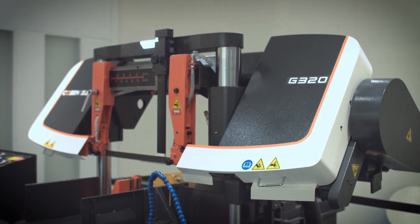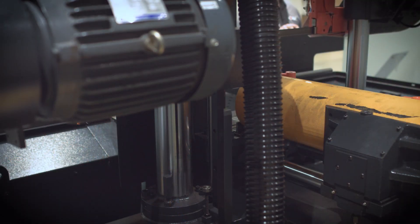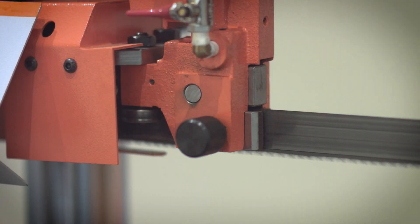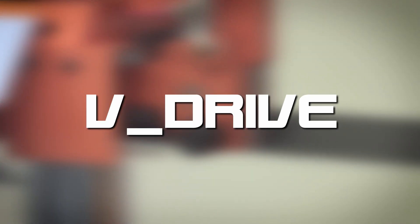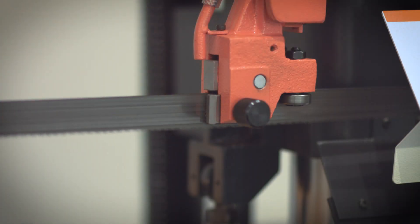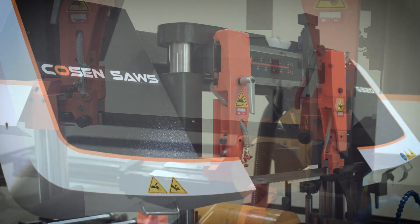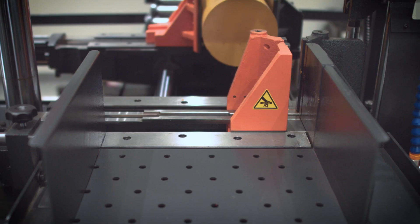With its dual-column design, the G320 takes it to the next level for companies in high production settings. Paired with Kozen's V-Drive technology, the G320 can easily improve operator efficiency and cut results, reducing cost per cut and saving your company money.